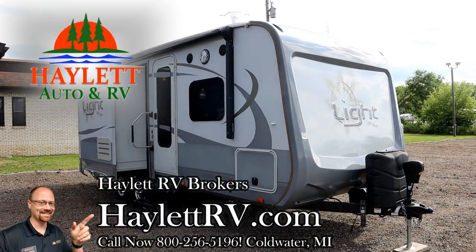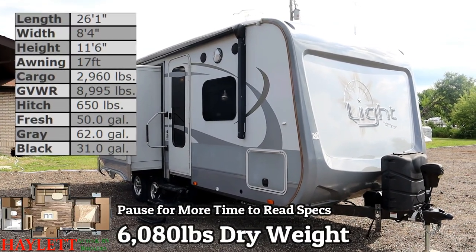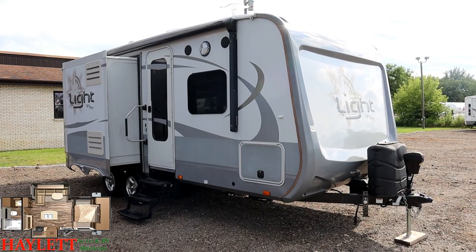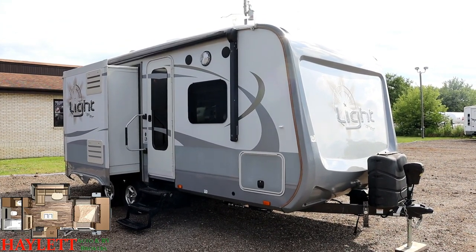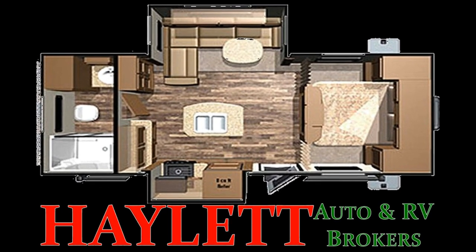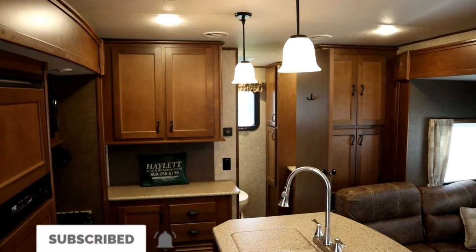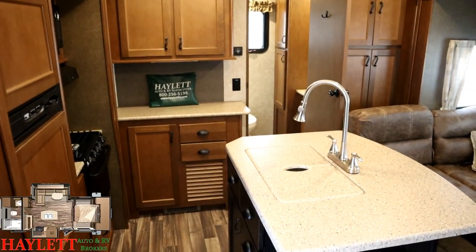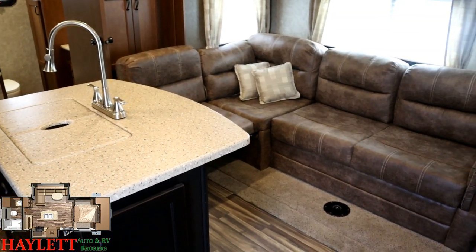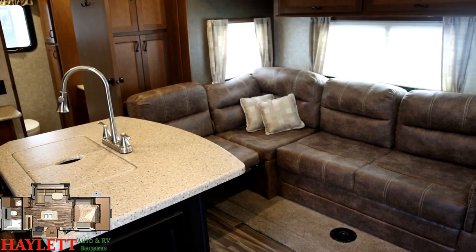6,080 pounds — they literally don't make them like this anymore. This is an Open Range 216 rear bath with kind of opposing slides, a living room, and a shorter but bigger island. It's small but big. This is a different kind of couples camper. They don't build them like this anymore. This is when all Open Ranges were wide body — this is a 100-inch wide body product.